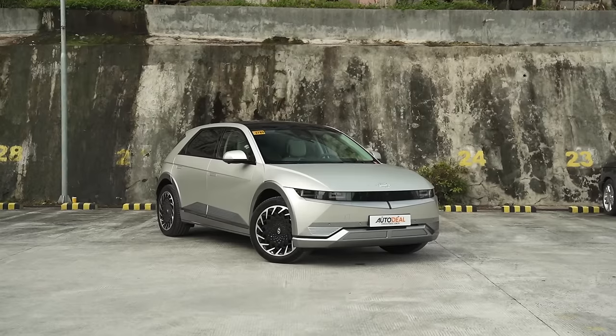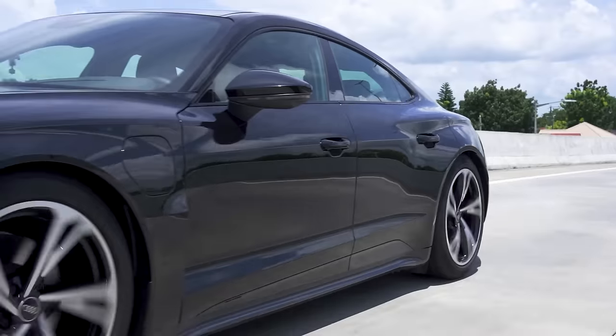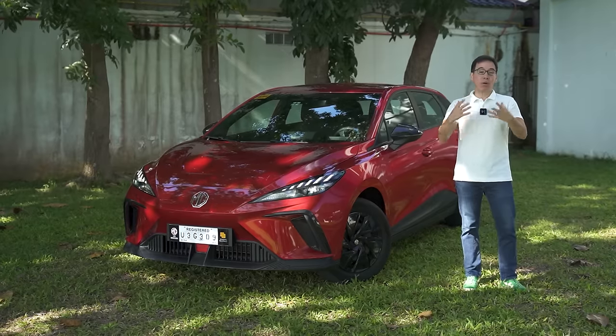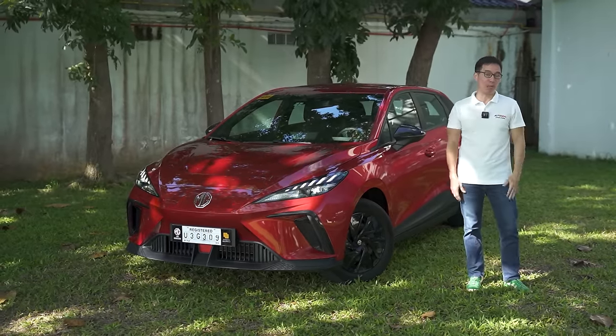Our experience with EVs here on Behind the Wheel have tended to more often than not lean towards the more expensive side — the high-end side — with examples like the IONIQ 5, the IONIQ 6, the EV6, the Audi e-tron GT, and even the BMW iX. These are examples of when the brands really want to show off the best of what they have — flagship EVs, if you will.